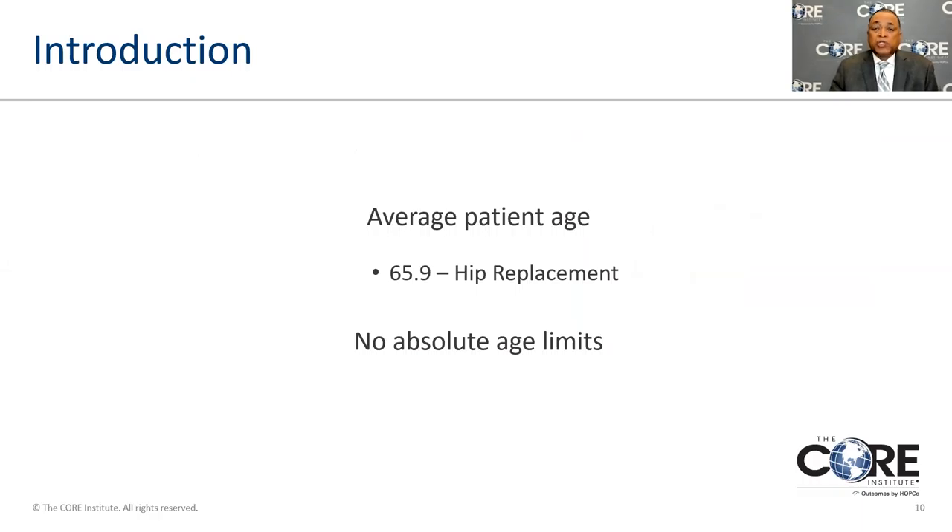The average age of a patient who has hip replacement surgery is around 66 years old. There's no absolute age limit — younger people can have problems with joints that cause them to fail and sometimes need surgery as well. When you look at how a person performs, you can measure things like how many steps they take or how many repetitions of movements they do. Generally younger people do more than older people, and this has some bearing upon the longevity of these implants.